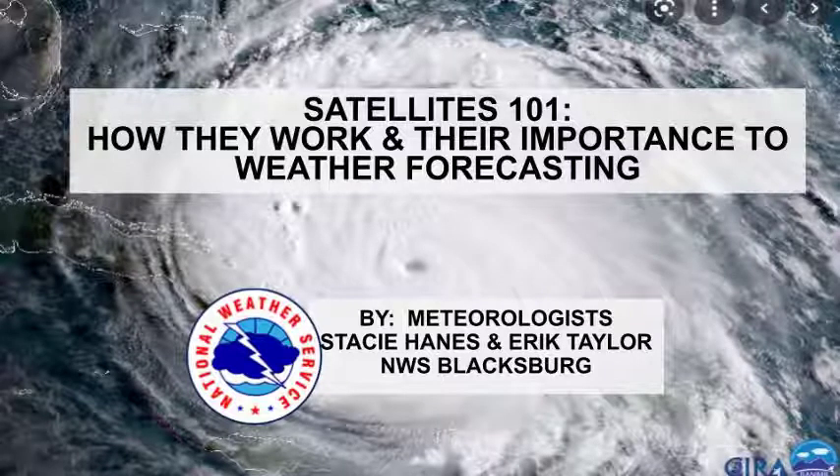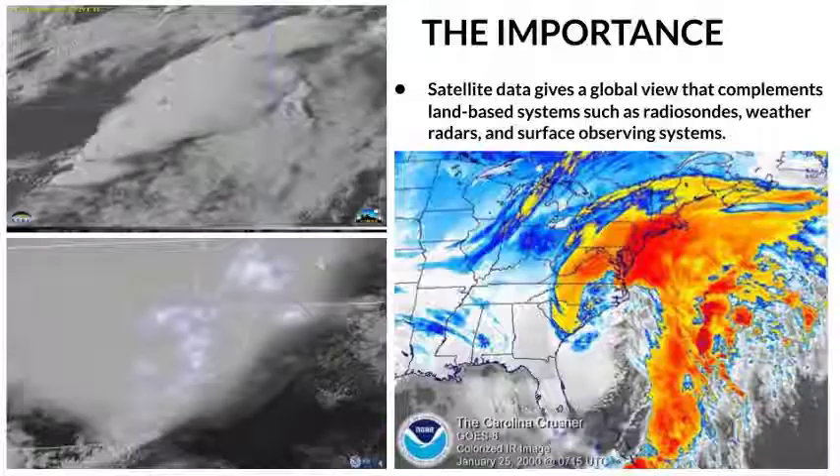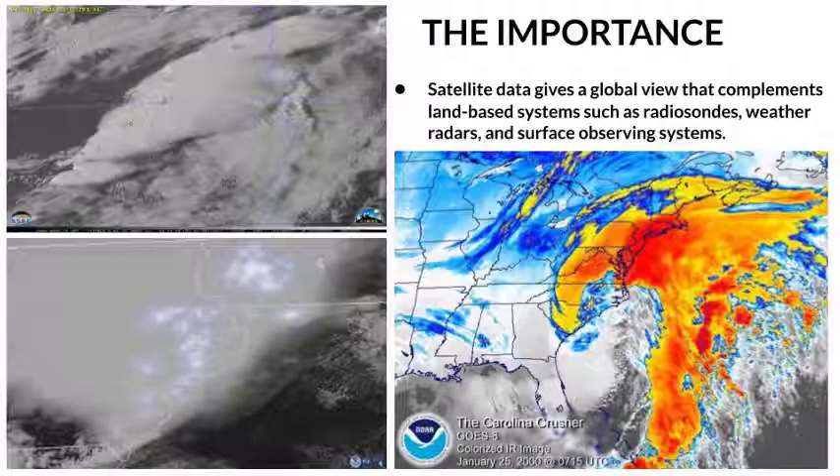Satellites: How They Work and Their Importance to Weather Forecasting, by Meteorologist Stacey Haynes and Eric Taylor. Satellite data gives a global view that complements land-based systems such as radiosondes, weather radars, and surface observing systems.